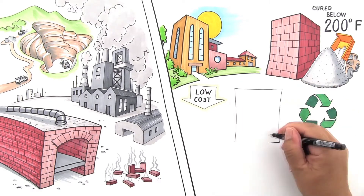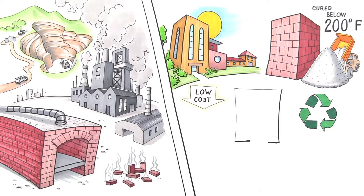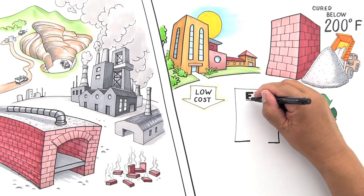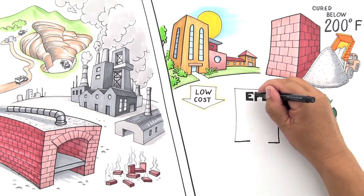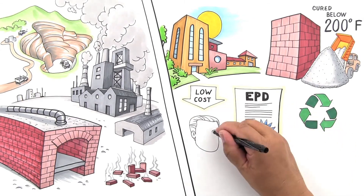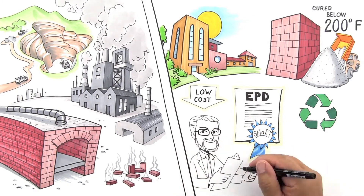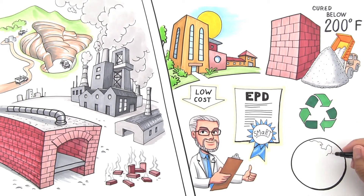Sounds too good to be true, right? Affordable and sustainable? Don't take my word for it. CalStar's environmental product declaration, the first ever for bricks, verifies these environmental claims. This EPD is so compelling, CalStar was given a platinum SMART rating by the Institute for Market Transformation to Sustainability. CalStar also has plenty of third-party test results on long-term durability and performance, and more than 10 million units have been installed on projects in North America already.